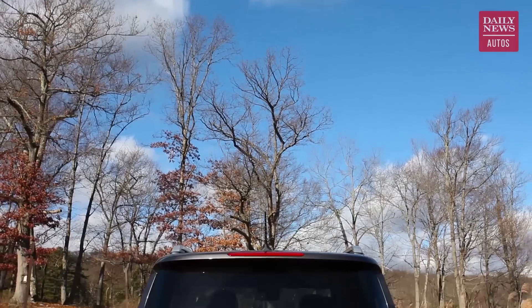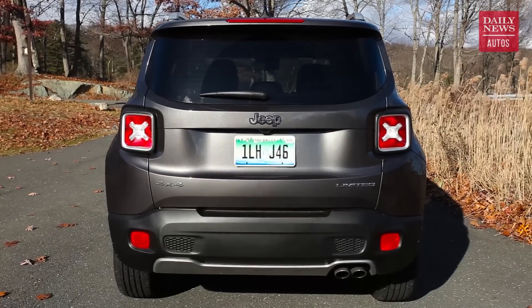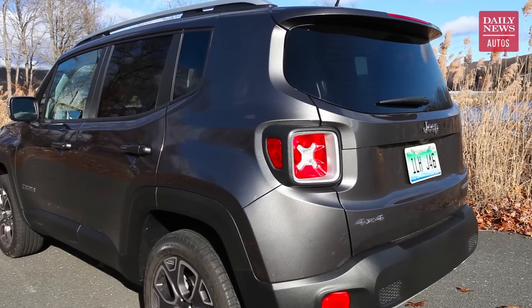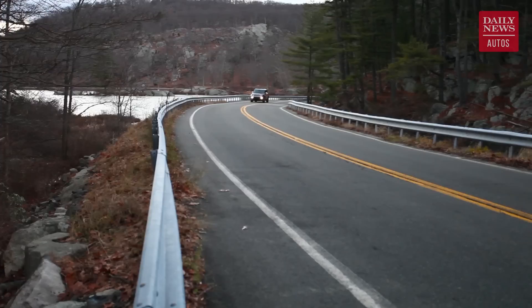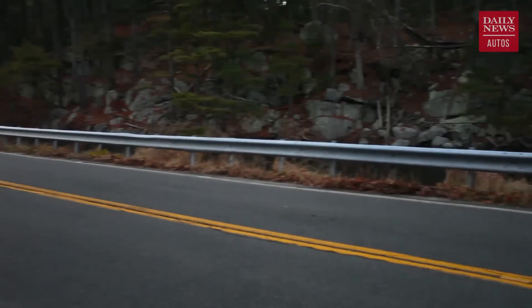Now believe it or not, this boxy little Jeep is actually Italian underneath. It was co-developed with the Fiat 500X crossover, and as such it's actually built in Italy. Before you let that put you off, the good thing is a lot of the Italian character has actually eased its way into this car. The handling is really tight, the ride is pretty tight too — more like a small hatchback. When you throw it into the corners, this thing can actually handle it pretty well, although there's a little bit of body roll, but then again this is a tall vehicle and it is a Jeep SUV after all, so what do you expect?